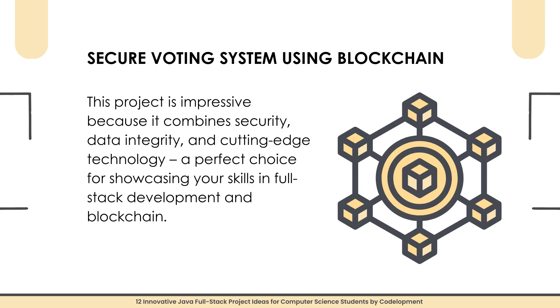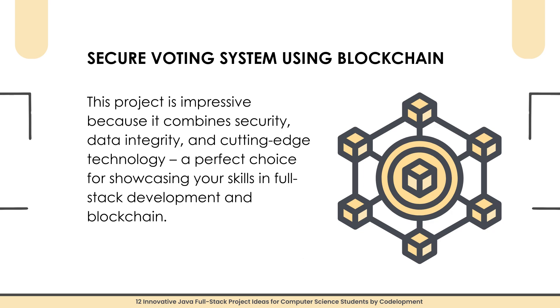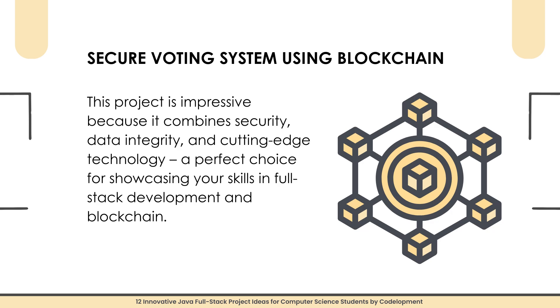The first project is a Secure Voting System using Blockchain. In today's world, security and transparency in voting are huge concerns. With this project, you can build a secure online voting system using blockchain technology. Every vote is stored in a blockchain ledger, making it tamper-proof. You will work with Java Spring Boot for the back-end, React or Angular for the front-end, and integrate blockchain APIs like Ethereum or Hyperledger Fabric. This project is impressive because it combines security, data integrity, and cutting-edge technology — a perfect choice for showcasing your full-stack development and blockchain skills.